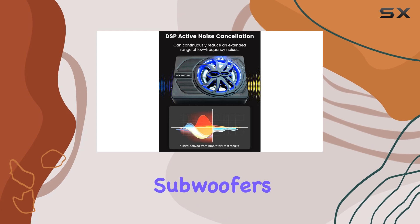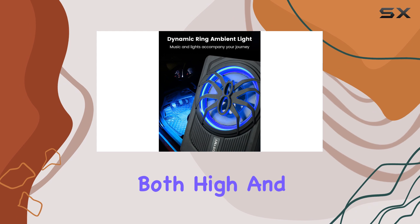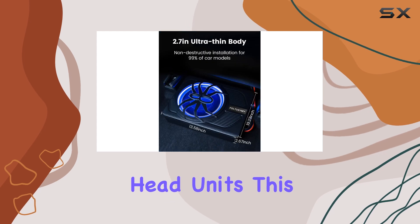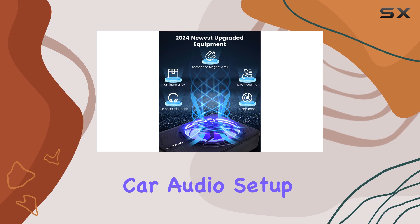This subwoofer's compatibility is another strong point. It supports both high and low-level inputs, making it compatible with a wide range of car stereo audio systems and head units. This versatility ensures that you can easily integrate it into your existing car audio setup.